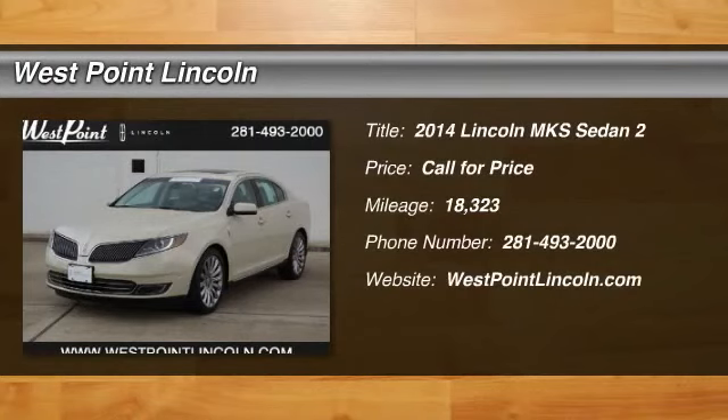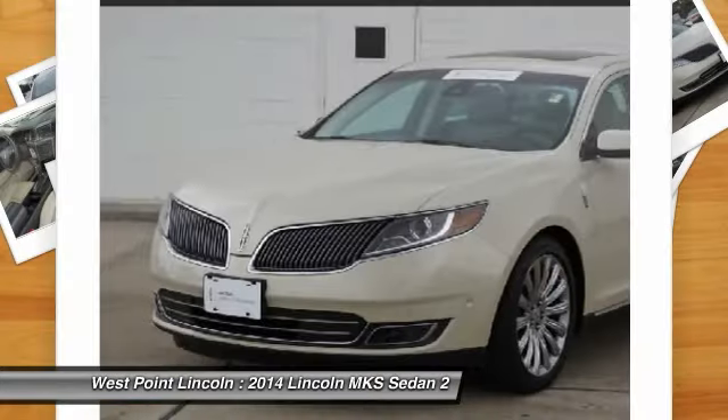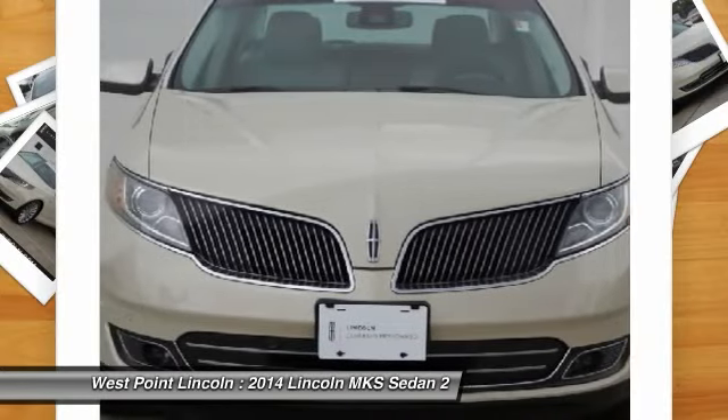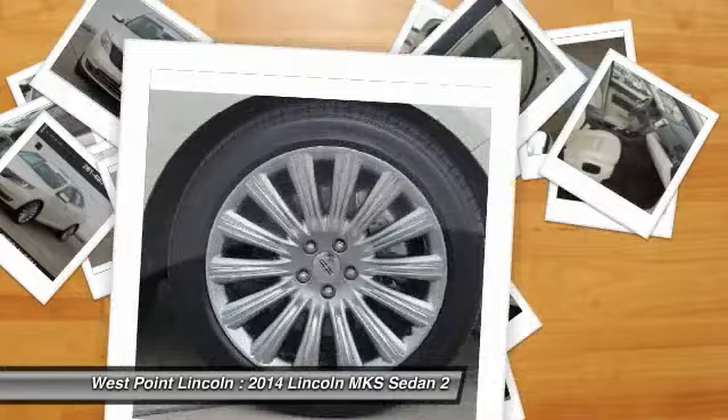The 2014 Lincoln MKS with standard features including an invisible keypad that senses your arrival, intelligent access keys that allow ignition at the touch of a button, and a power rear window sunshade — the Lincoln MKS is technologically breathtaking.